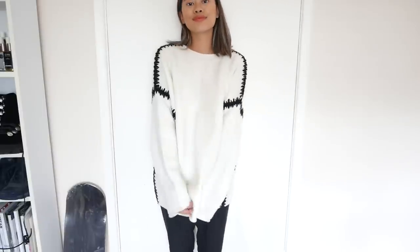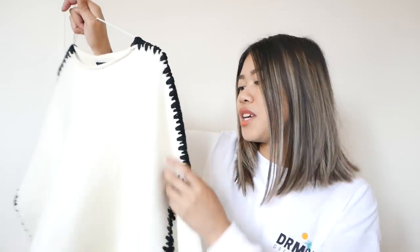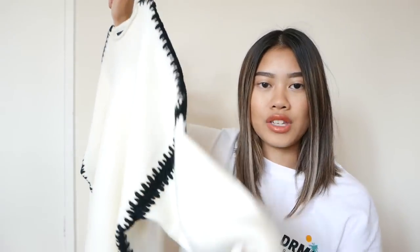Next we have Zara, and currently Zara is very dangerous because I just want to buy everything. I have to control myself by not going in too often. This is one of the first knitwear pieces I picked up — it's super chunky, super soft, and really oversized, which is perfect. I got it in a size medium. I fell in love with the stitching detail on the sides. I think it was around £29.99.